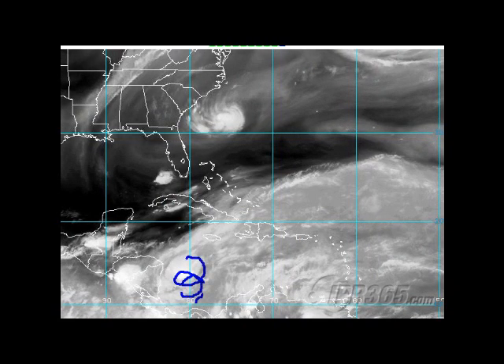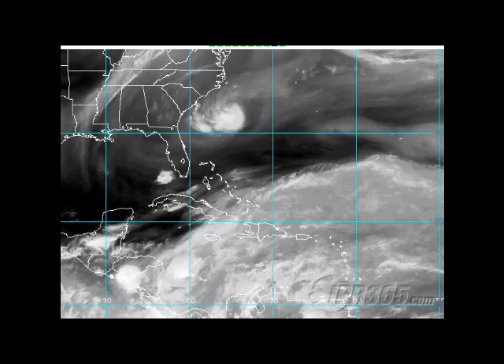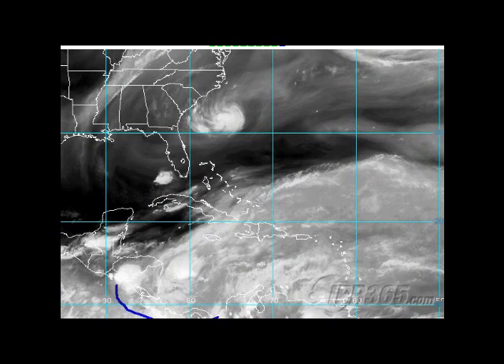The model guidance has been indicating for a good while now that there's going to be a low pressure, which we now have down there, and it's going to kind of meander northward. Some of the models, like the GFS, kind of break off a piece of energy and bring another one up here. Right now nothing organized, but this is the time of year to be looking down here for tropical cyclone formation.